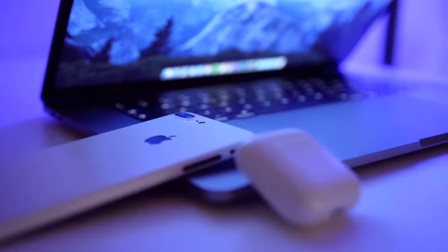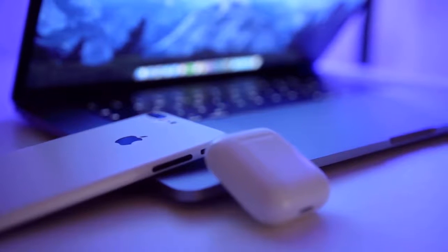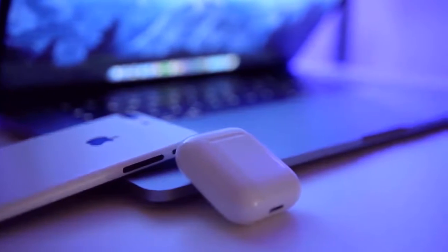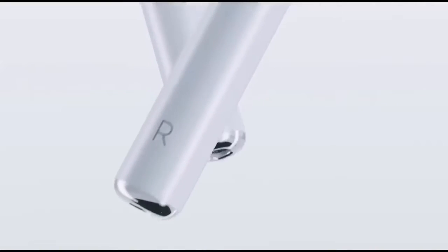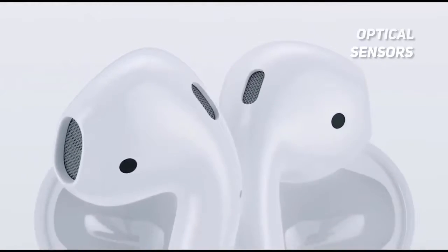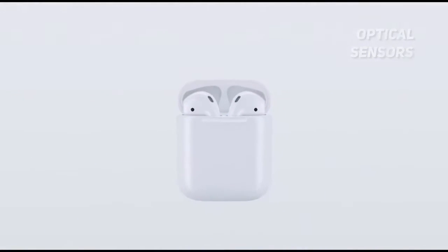With a weight of just 3.04 ounces, they are some of the lightest wireless earbuds on the market right now. They detect when they are in place and automatically connect to your device to begin playing. Thanks to the optical sensors that the Apple AirPods use, you can use just one or both of them. It is a great option for anyone who owns a mobile Apple device.